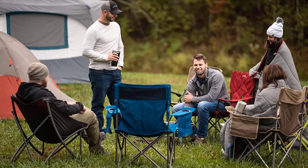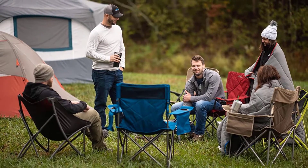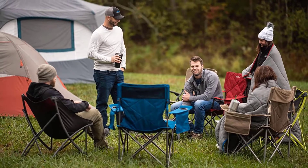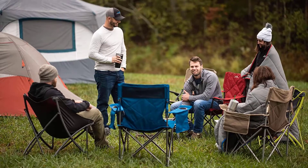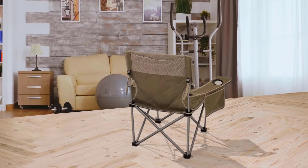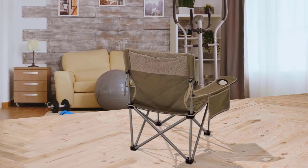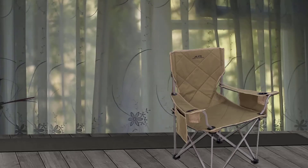There are four colors to choose from, so you can color coordinate with your other camping gear if you wish, blend in with nature, or stand out and make a statement. The steel frame is powder coated and the 600D polyester fabric is as sturdy as they come, offering lots of stability and comfort.